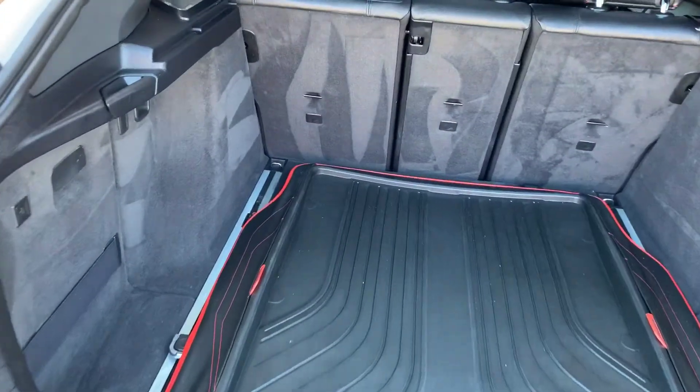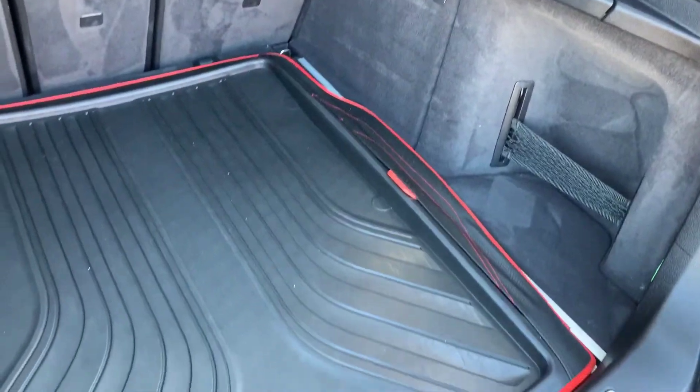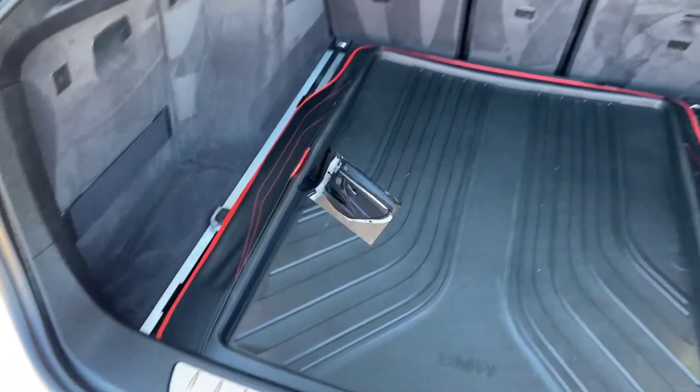It also has the dynamic handling package. What that is, you can have an adjustable suspension and steering to suit your driving needs. So if you want a sportier ride it'll tighten it up, and if you want a more comfortable ride it'll loosen up the steering and make it feel more floaty. Very cool.